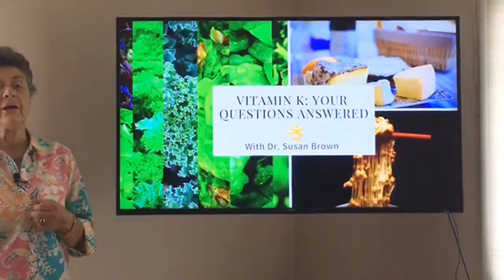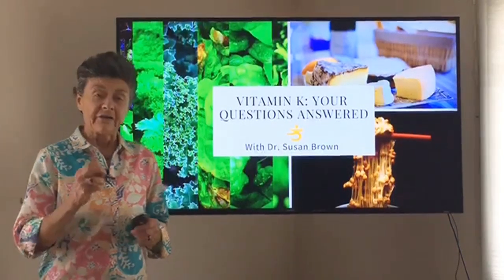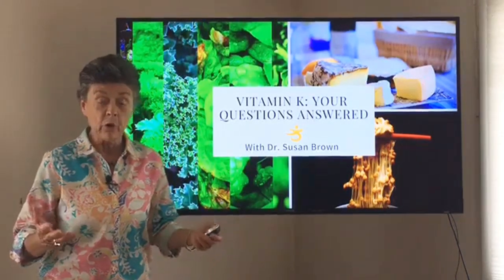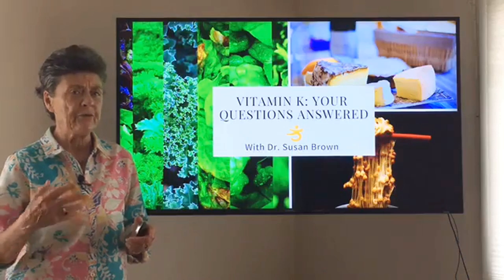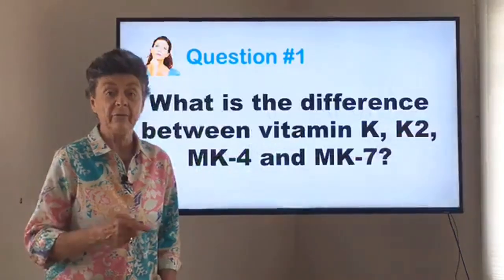Hi everyone, Dr. Susan Brown, Director of the Center for Better Bones. I'm really pleased to be with you today. We're going to take a few moments for me to answer your questions about vitamin K. As many of you know, vitamin K is a key nutrient in the Better Bones program, so we get lots of questions about this particular nutrient. Let's look at your questions and see how many we can answer.